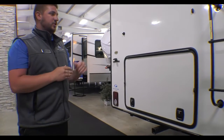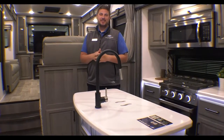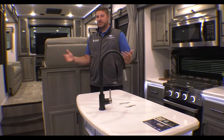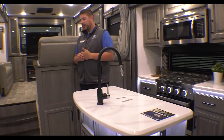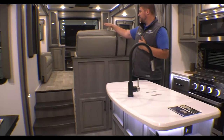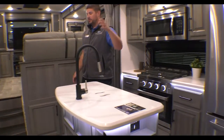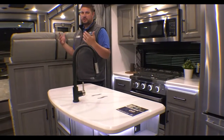We'll go ahead and head inside and check out the interior of the 3793RD. We are inside the 2023 Montana 3793RD. First thing you're going to notice — we're in the kitchen. The whole idea of this floor plan, and what I love about it, is the separation. You have the steps going up into your rear den, your rear living room, and still have the steps going up to your front bedroom. Each section just feels like its own room — the separation is really nice.